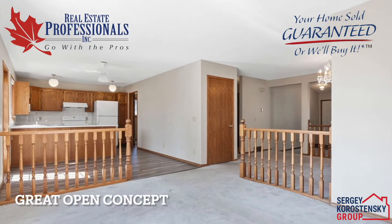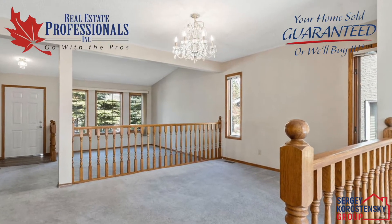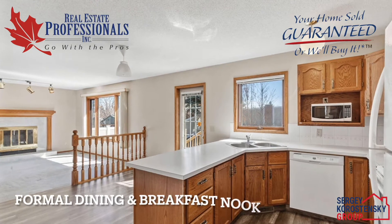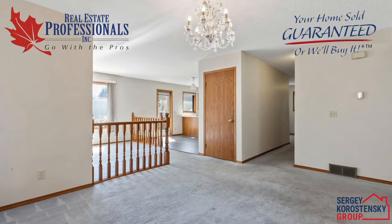Great open concept featuring a welcoming front room with vaulted ceiling. There is a formal dining area, as well as a breakfast nook and additional living room with a cozy fireplace.